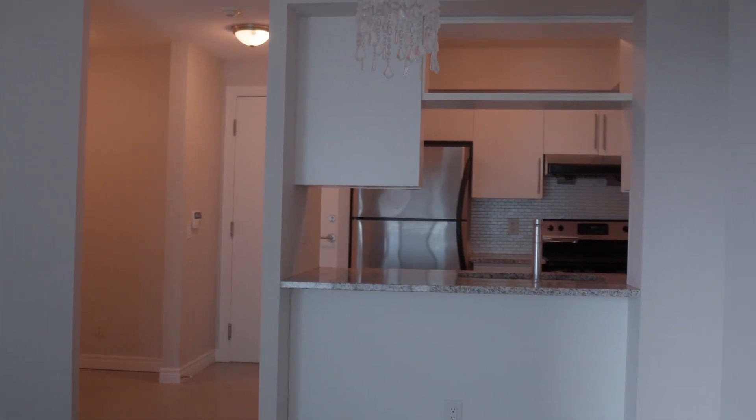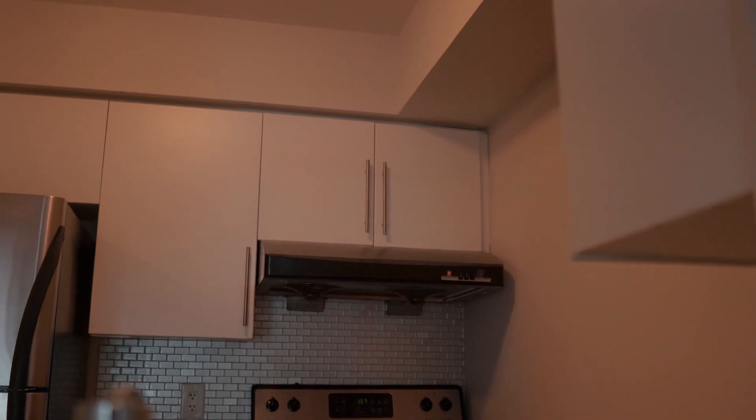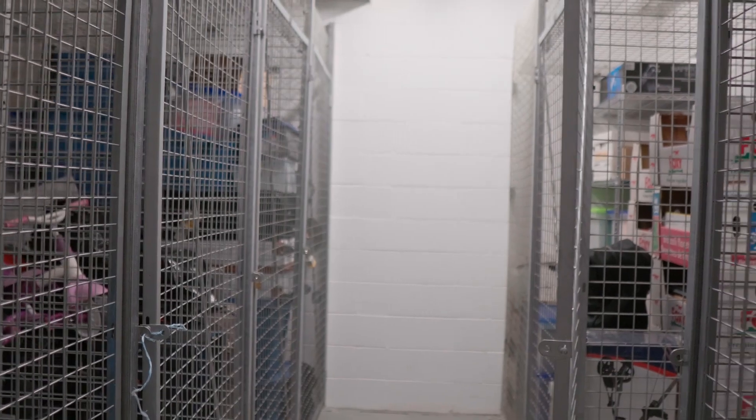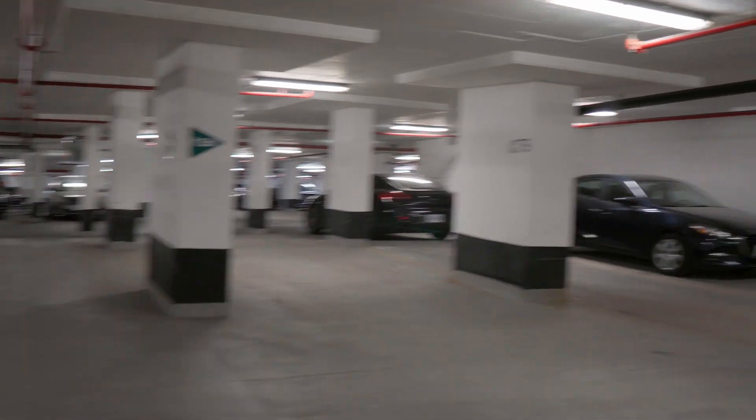Let's take a final look at the unit before we end the tour of this beautiful condo unit. If you have any questions or inquiries, feel free to reach out to me using the contact information right in the description down below. Before I forget, this unit also comes with a locker on the 8th floor where you can store additional items. This condo unit also comes with underground parking, which could be a rare find since many recent condos don't come with it.